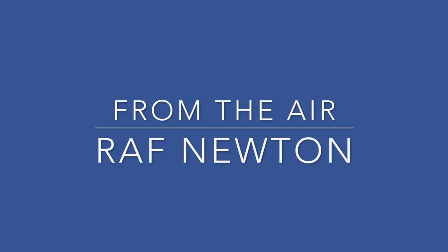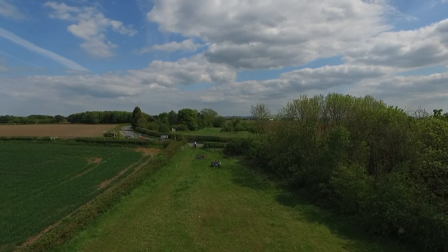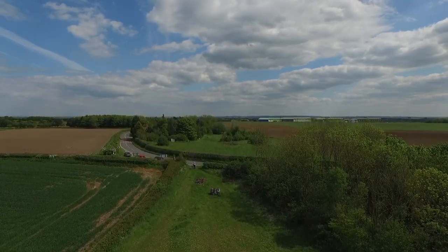Hello, my name is Stephen Upton and welcome to my From the Air series. In this short video, we're going to be taking a look at Royal Air Force Station Newton. It's situated near the village of Bingham in Nottinghamshire.